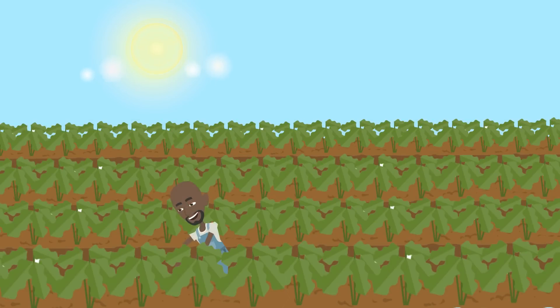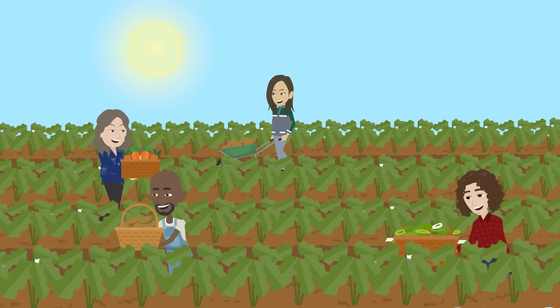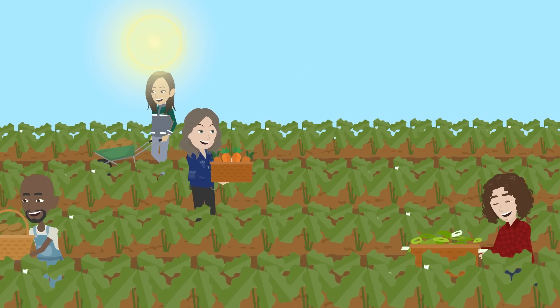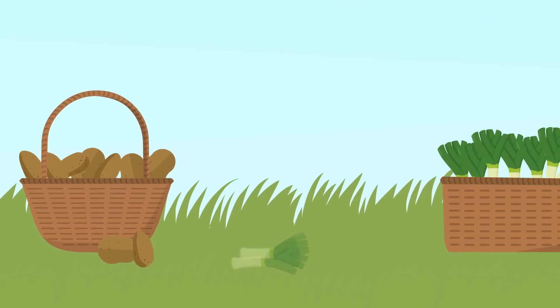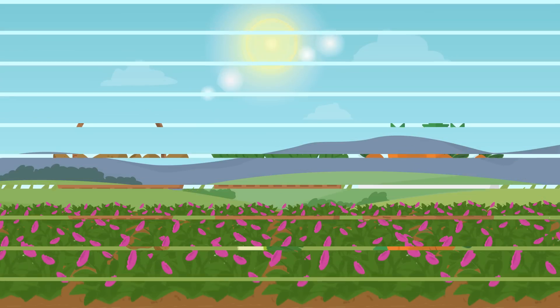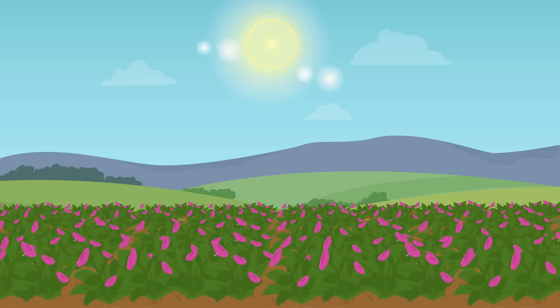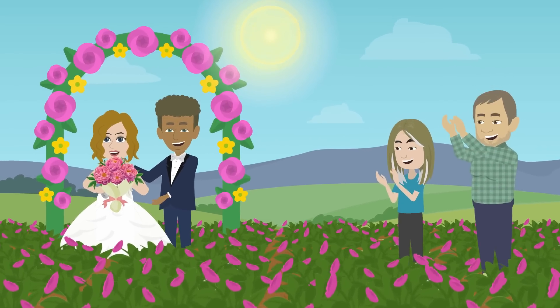Despite this risk of soil subsidence, there are advantages to farming in Alaska. At the height of summer, there are over 20 hours of daylight every day. This allows plants to produce more sugars, so many Alaskan vegetables taste sweeter. This also allows Alaska's main agricultural export crop, peony flowers, to bloom at the peak of the global wedding season.